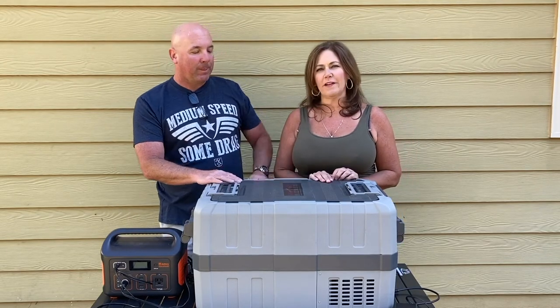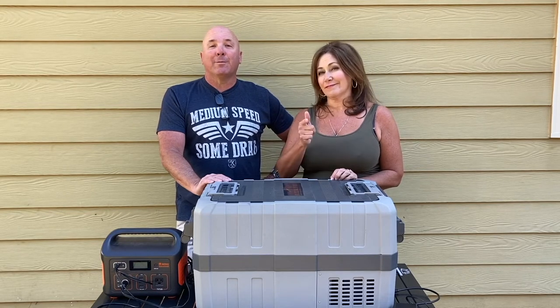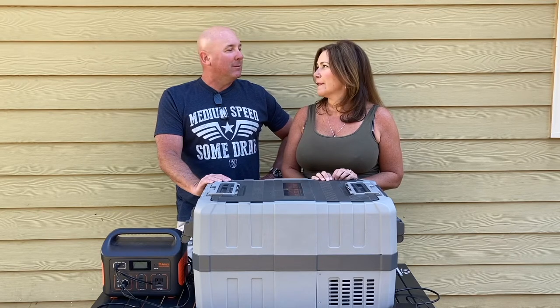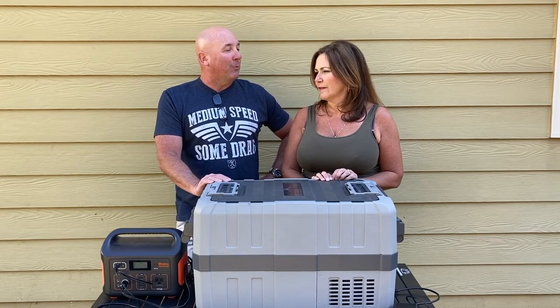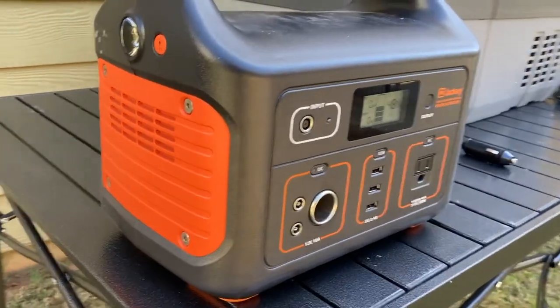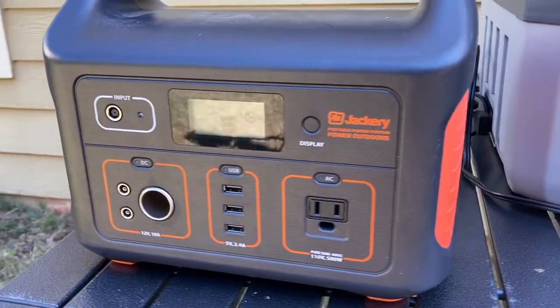We really hope that you've liked our first gear review on Dirt Road Couple. If you like it, let us know in the comments below, or if you have any questions, let us know in the comments below and we'll answer them. We'll probably review the Jackery next, because really you can't have one without the other.